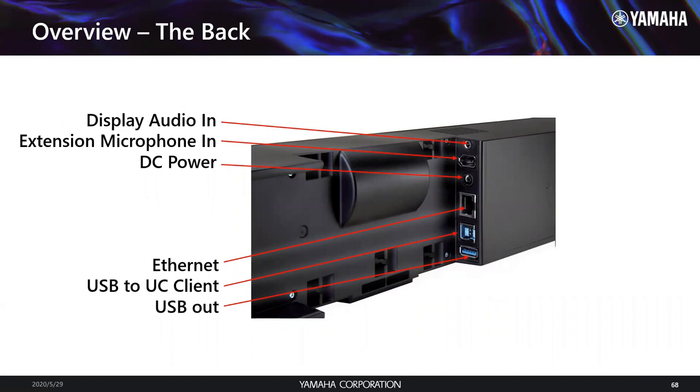The connections on the back couldn't be more simple even for the home user: audio in from the display, extension mic — by the way, that extension mic comes with a 25-foot cable but the beamformer is so phenomenal you rarely need it. People generally purchase it when they want a mute button at a specific table location. There's also power in, Ethernet for management, and USB in where you plug in the host computer for USB soft conferencing. It's agnostic to any platform — Zoom certified, but it works on StarLeaf, BlueJeans, GoToMeeting, Teams, whatever.